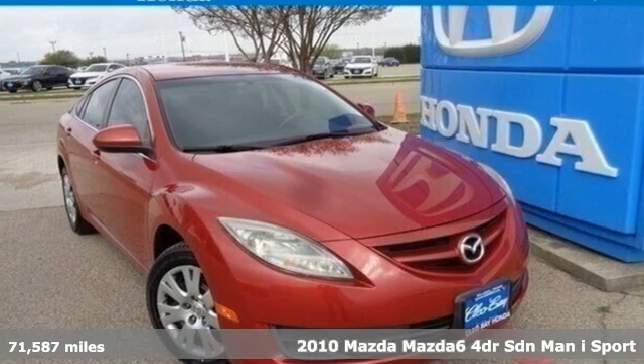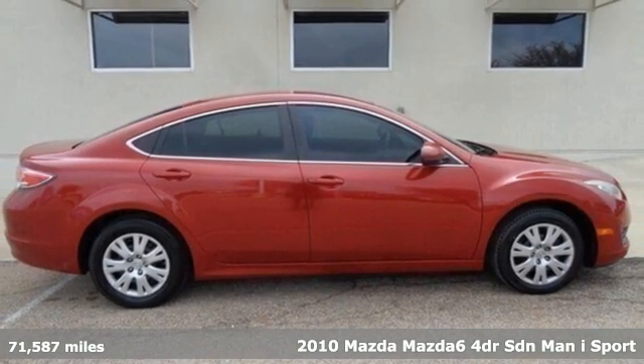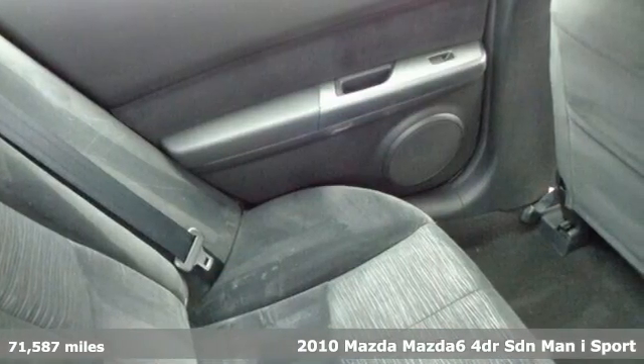Here's a 2010 Mazda 6. Fun yet responsible, sexy yet sensible, this Mazda 6 is the cure for the common drive.